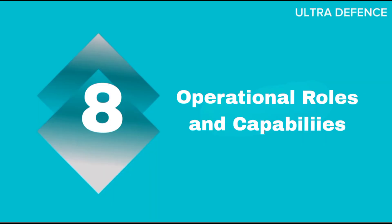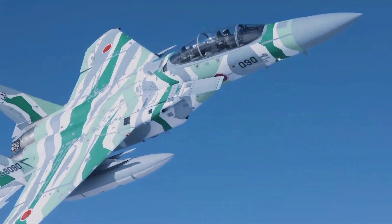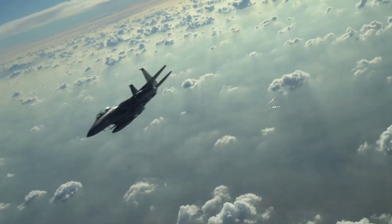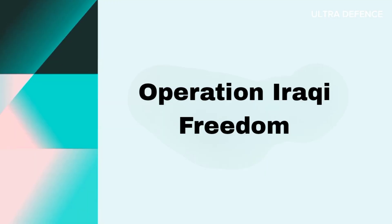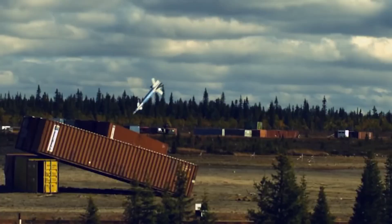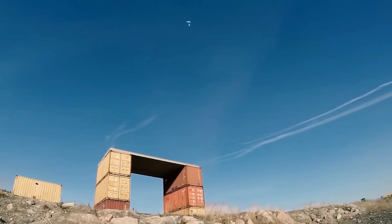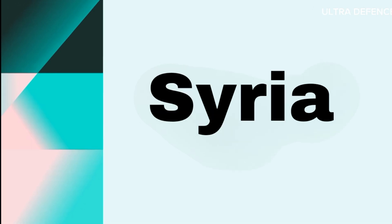The F-15 excels in air superiority and ground attack roles. It has been deployed in various conflicts, including Operation Desert Storm and Operation Iraqi Freedom. The Typhoon is a multirole fighter capable of air superiority, ground attack, and reconnaissance missions, and it has seen action in operations over Libya and Syria.